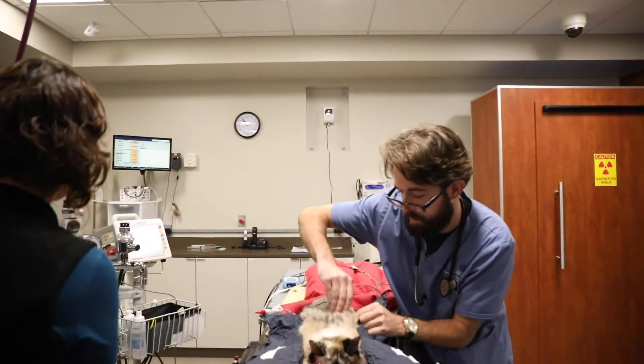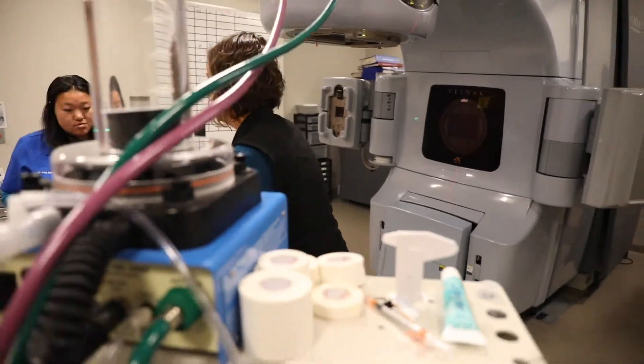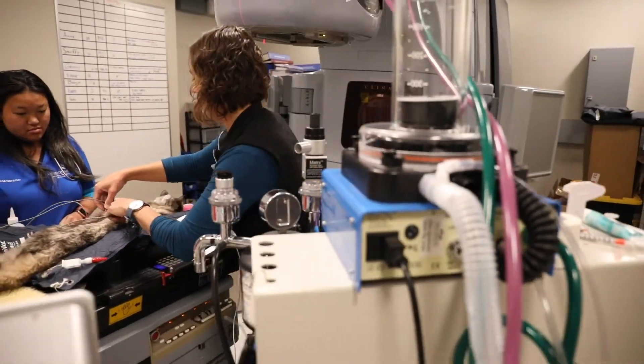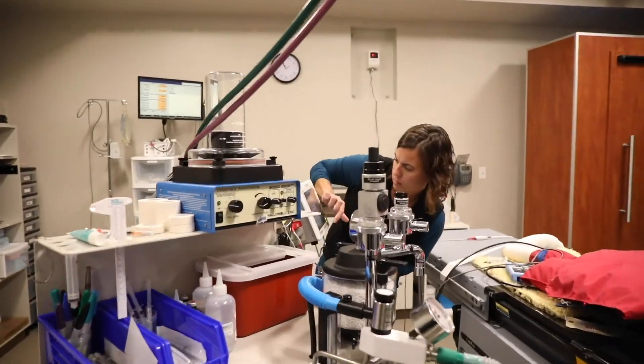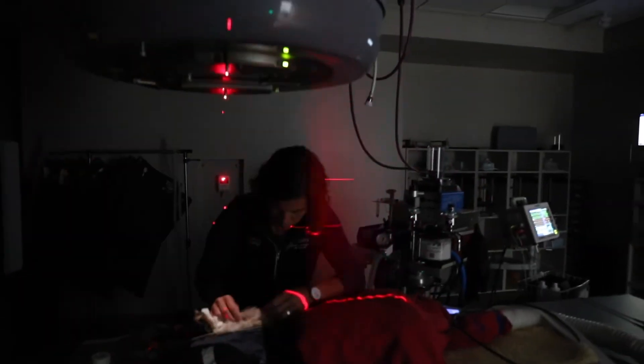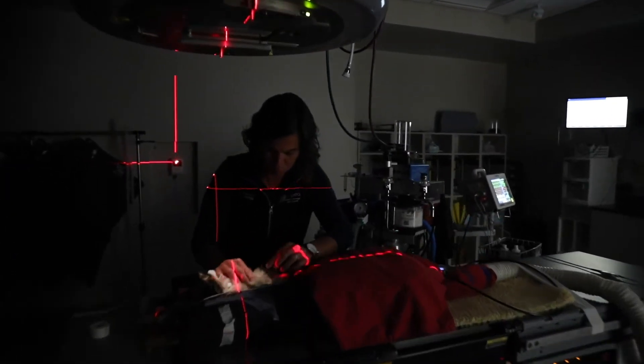Radiation therapy is a form of cancer treatment where we use high energy x-rays in order to target tumors, damage the DNA in their tumor cells, so that when they try to divide they can't and then they die. You can also think of radiation as kind of an extension of surgery. We usually come in after surgery to clean up tumors that are too big to be surgically removed. We can sometimes shrink those tumors down so that surgery can then remove them.